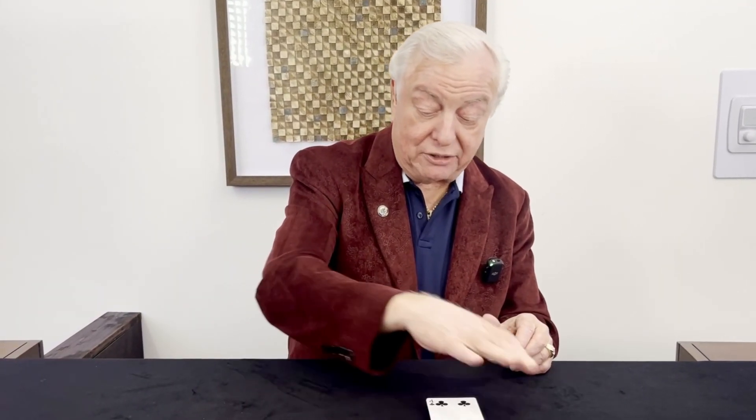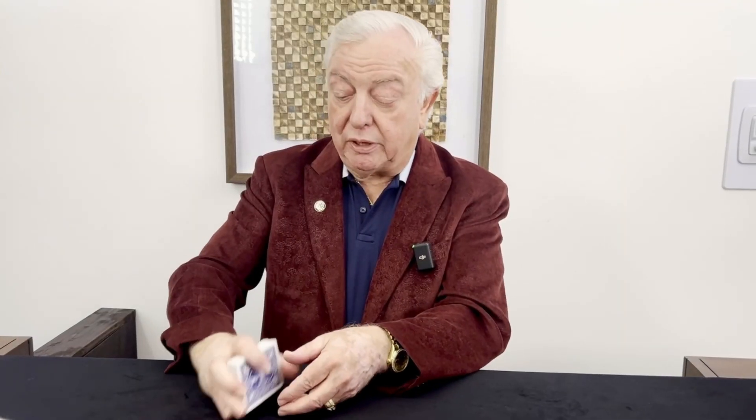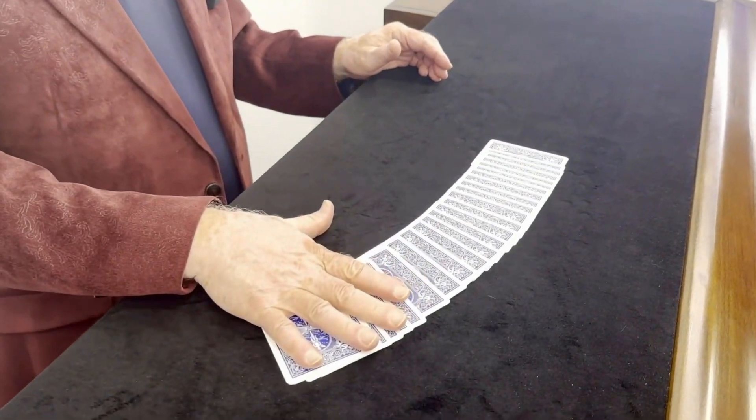Welcome to the Magic Mansion, where we're going to be doing some magic. Take a look at these cards. I'm going to go ahead and spread these out, because I've made a prediction. My prediction is that when you pick a card, it's going to be the Jack of Hearts. Let's see how I do.